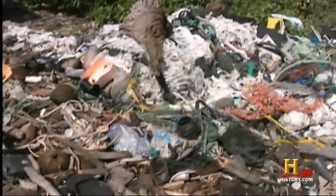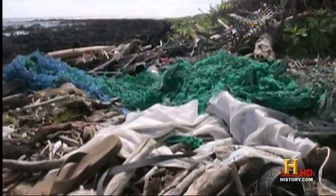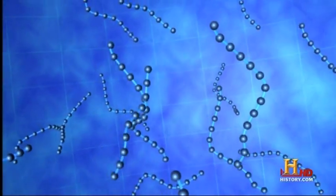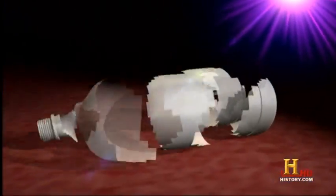Unlike metals, plastics don't corrode. They don't even rust. But they do break down when exposed to sunlight through a process known as photodegradation. Ultraviolet radiation in sunlight causes chemical compounds called polymers to cross-link. This makes the plastic brittle, allowing it to break down into smaller and smaller pieces.